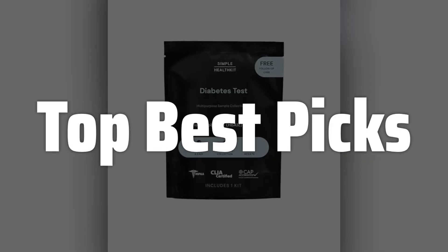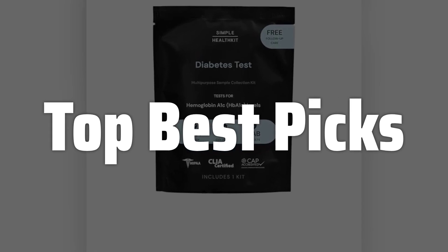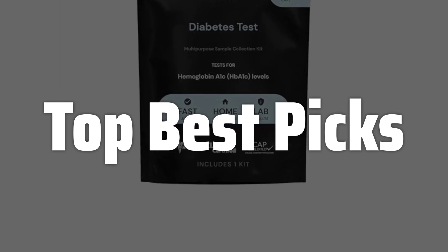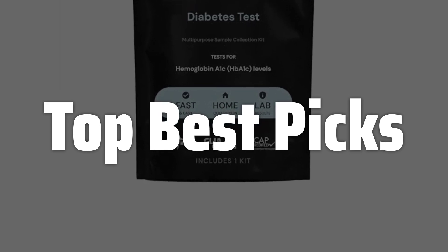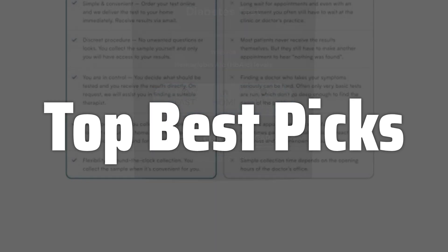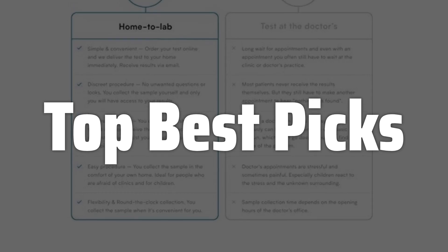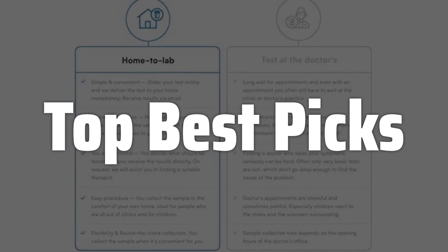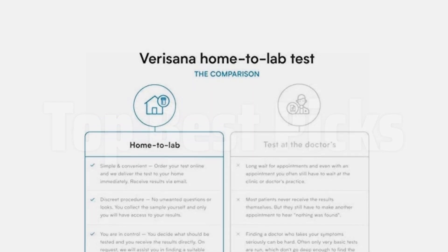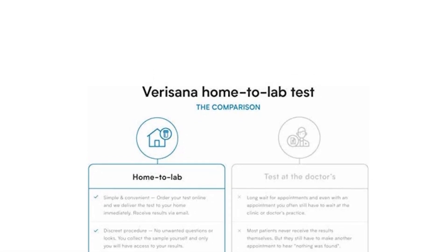Welcome to Top Best Picks. The best A1C meter is probably one of the most important tools for managing diabetes, offering a comprehensive overview of your average blood sugar levels over the past few months. Unlike traditional blood glucose meters that provide a snapshot of your current sugar levels, an A1C meter provides a long-term perspective, helping you and your doctor assess the effectiveness of your diabetes management plan and make necessary adjustments to your diet, medication, or exercise routine. Understanding your A1C levels is crucial for preventing long-term complications associated with diabetes, and choosing the right A1C meter can significantly impact your ability to effectively monitor and manage your condition.